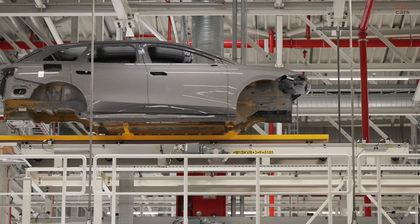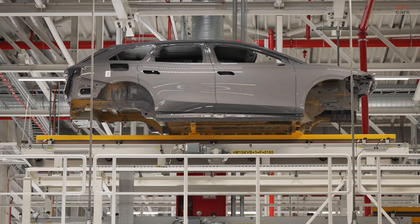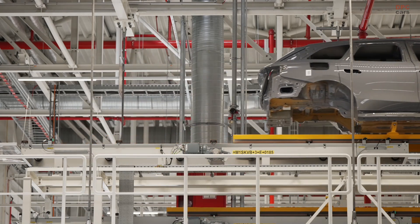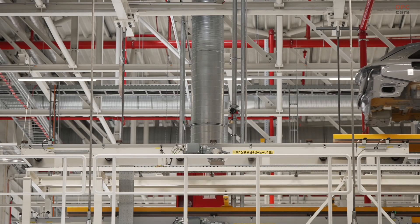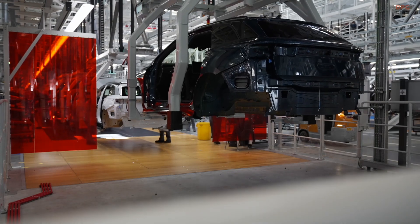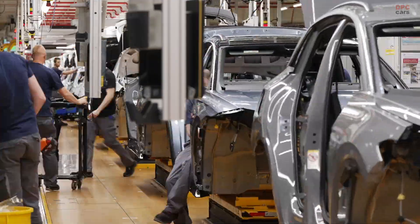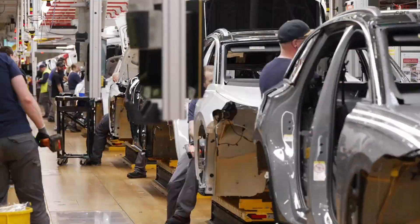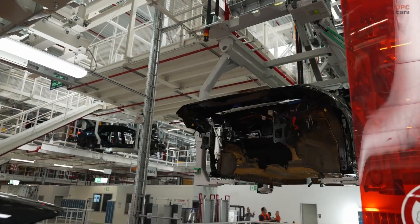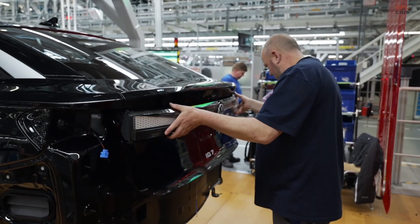On the inside, the ID7 brings a whole new vibe. The cabin is open, clean, and modern, featuring a 15-inch touchscreen that controls nearly every function of the car. It has an augmented reality head-up display, smart air vents that move air without needing manual adjustment, and even seats that monitor moisture and adjust their cooling and heating functions accordingly. For music lovers, a 700-watt Harman Kardon system delivers serious audio performance.